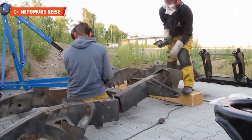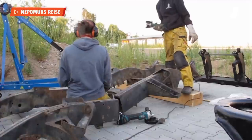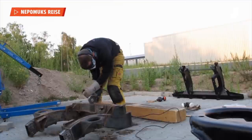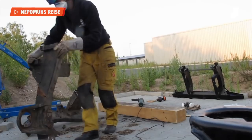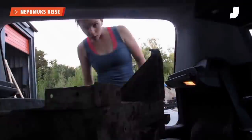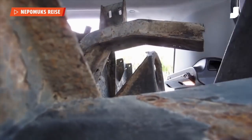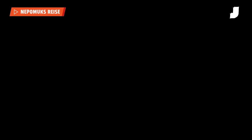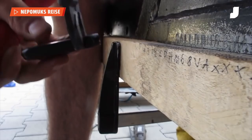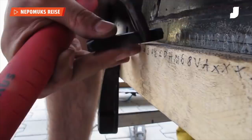Like the badass couple they are, Lisa and Jacob just bought a new frame a couple of days after discovering the problem. They cut up the old frame into small enough pieces to fit into a Fiat Punto. When they got the new frame, they punched the VIN number from the old frame into the new one. If you want to see more, definitely go to their YouTube channel.